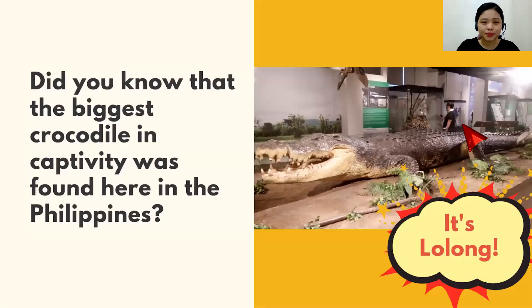Now, talking about saltwater crocodiles — did you know that the biggest crocodile in captivity was found here in the Philippines? Yes! And it's Lolong! Even his name is Long! This is Lolong, and I took this photo in the National Museum of Natural History in Manila before the pandemic. He's there — it's actually just his body because, unfortunately, he died in captivity. To preserve his body, the experts did something called taxidermy, so that others can also see him. Once this pandemic is over, you can visit the museum to see Lolong's body and other animals.